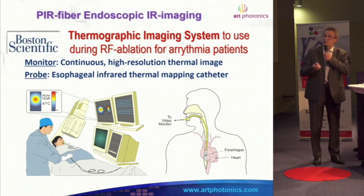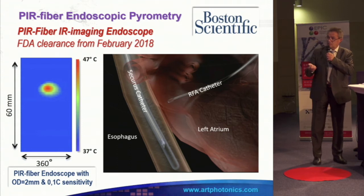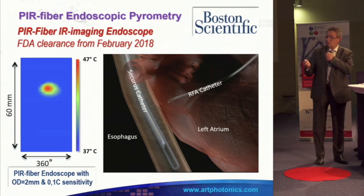We have a big project developed together with Boston Scientific for temperature measurement in the esophagus. This is perhaps the very first infrared endoscope in the world. It can monitor temperature spots, and it can also be used for cancer diagnostics because cancer tissue is approximately half a degree warmer than normal tissue.